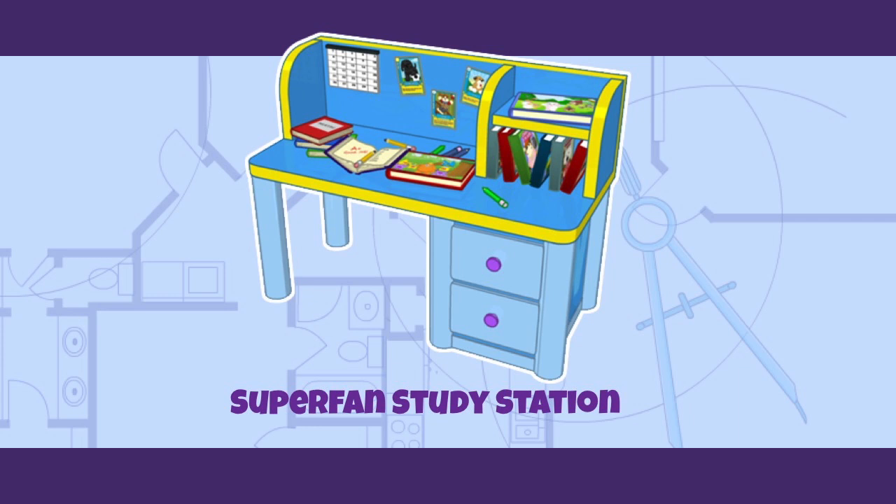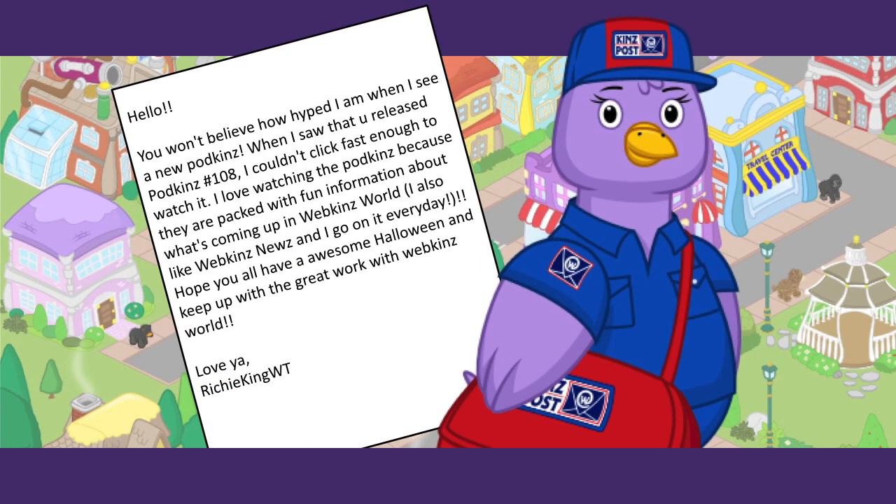Let's first check to see what's in our Kins Post. This one is from Richie King WT: 'You won't believe how hyped I am when I see a new Podkins. When I saw that you released Podkins 108 I couldn't click fast enough to watch it. I love watching the Podkins because they are packed with fun information about what's coming up in Webkinz World. I also like Webkinz News and I go on it every day. Hope you all have an awesome Halloween. Love ya, Richie King WT.' Well thank you, Richie King — we love you too! Check your email because Mandy and I are going to send you something.